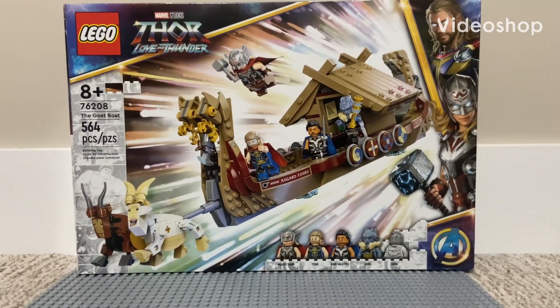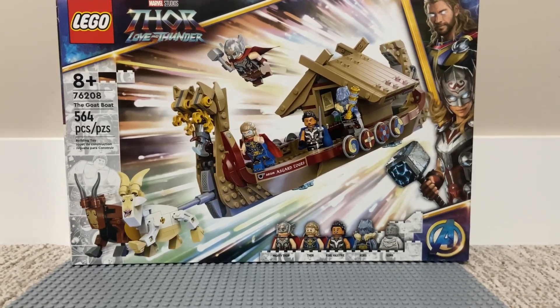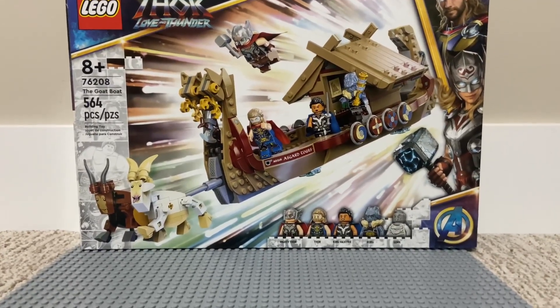Welcome to my review of the 76208 LEGO Marvel Thor Love and Thunder The Goat Boat. This set comes with 564 pieces, one build, and five minifigures.